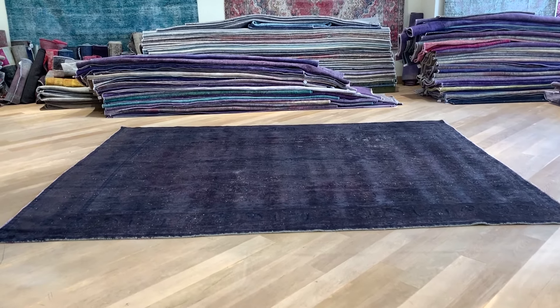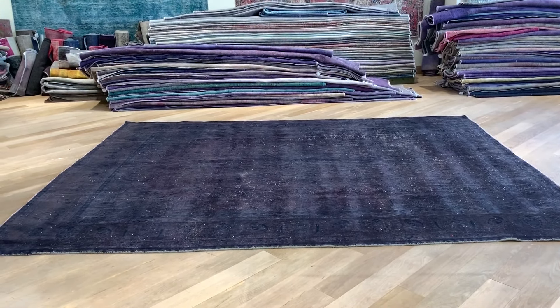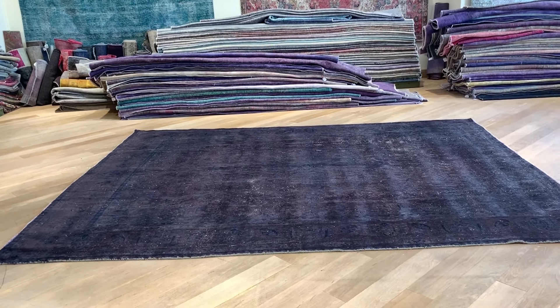If you have any further questions, feel free to contact us. And just keep in mind that handmade carpets are not a perfect rectangular.